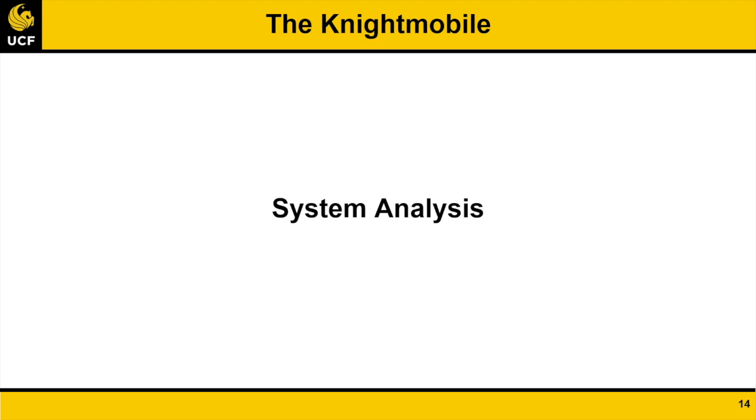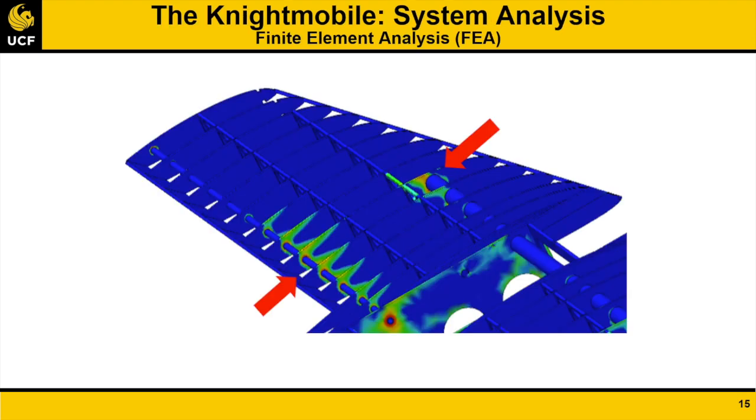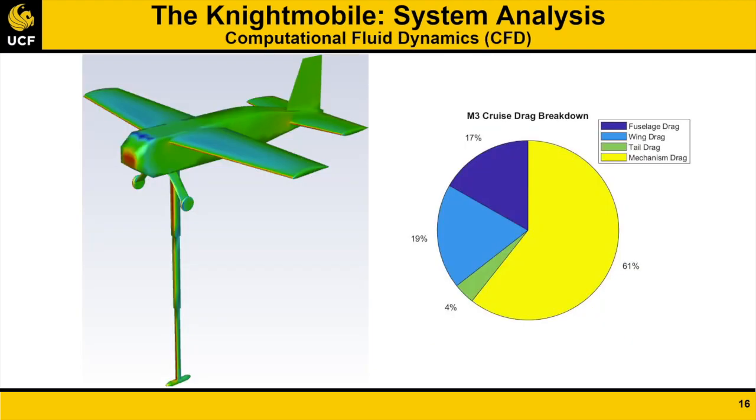For verification and improvement of initial performance predictions, structural and aerodynamic analyses were conducted. Finite element analysis was performed on the aircraft to explore its structural integrity. A static wingtip loading case was performed on the Mission 2 configuration by simulating a lifting point at each wingtip per the competition rules. By analyzing material stress with respect to yield stress, likely failure points were discovered and given further structural support. Computational fluid dynamic analysis was conducted to predict aircraft performance, with a special focus on Mission 3 due to the deployment mechanism, which was predicted to have a very high drag coefficient. A drag breakdown for the Mission 3 cruise condition is shown. As predicted, a large percentage of the total drag force is attributed to the deployment mechanism and sensor body.